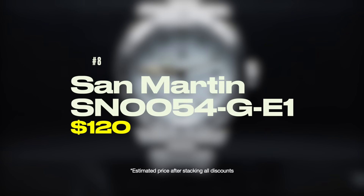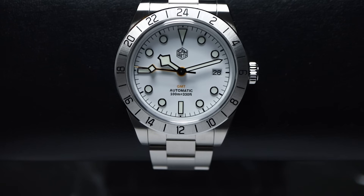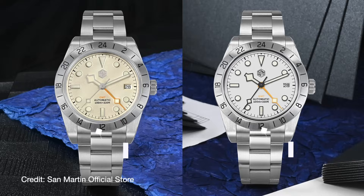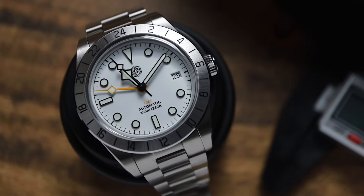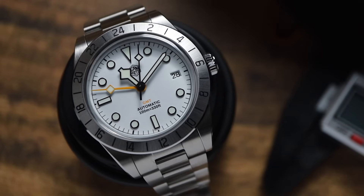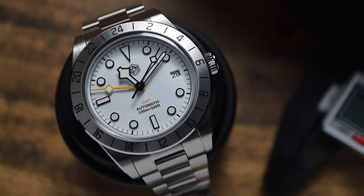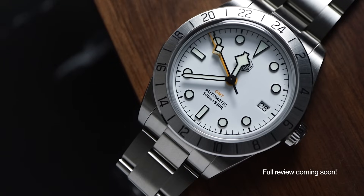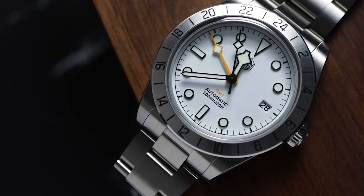San Martin just released an updated version of the popular BB Pro GMT homage, and it fixes two big issues I had with the V1. They changed the applied logo to a printed one, and they've used an actual white dial instead of the champagne dial they had on the V1. I really like the look of this white dial much better, and the printed logo doesn't grab as much attention as the applied version. They've even priced this watch lower than the V1, which makes this even more of an incredible deal. I just got this watch in the mail a couple of days ago, so I'll try to drop my review before the end of the sale, but no promises.